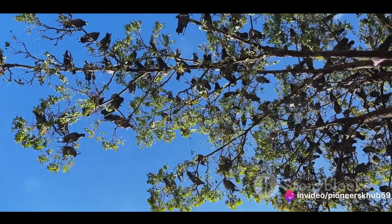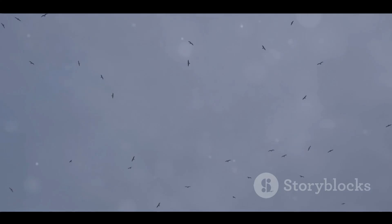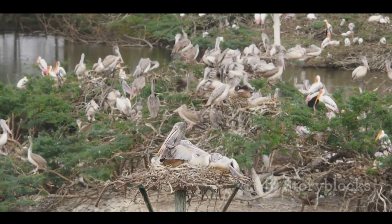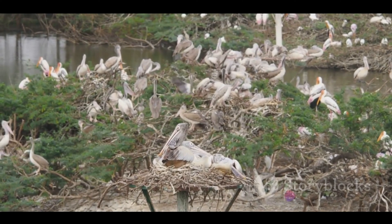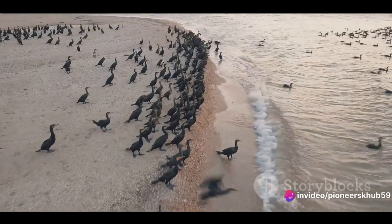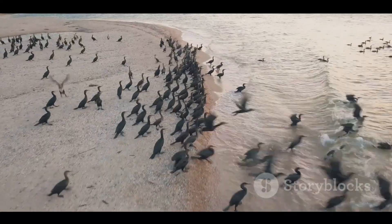Birds feast on a buffet of insects, seeds, and berries, packing on the pounds to fuel the next leg of their journey. Stopover sites are not just roadside diners for our feathered friends — they are also places of social interaction where birds can mix and mingle with others of their kind. These gatherings can be quite the spectacle, with hundreds, sometimes thousands of birds filling the skies. The importance of these stopover sites cannot be overstated. Unfortunately, many of these sites are under threat due to habitat loss and climate change — a stark reminder that we need to protect these vital habitats for our avian allies.